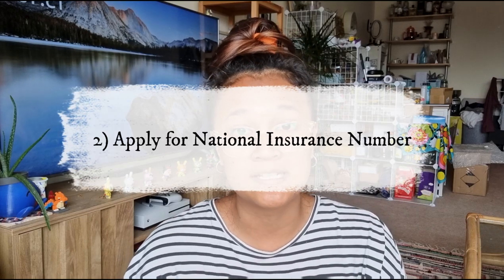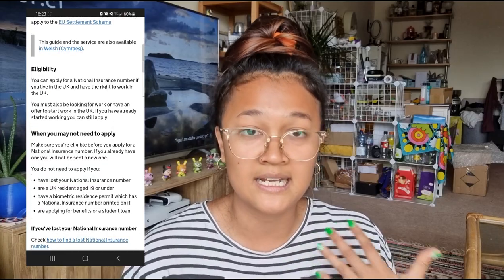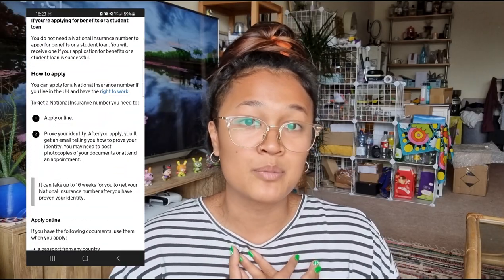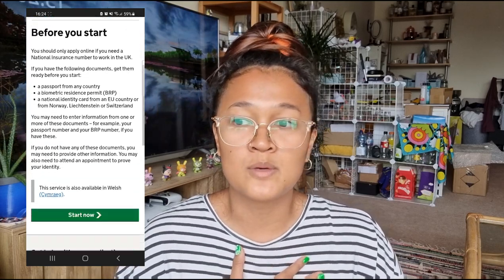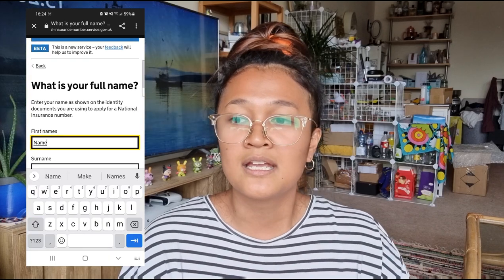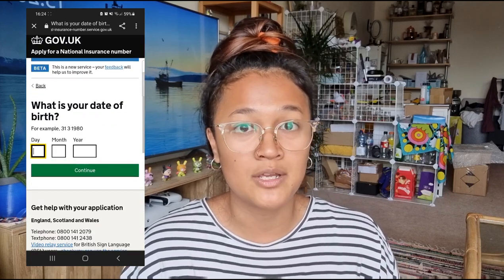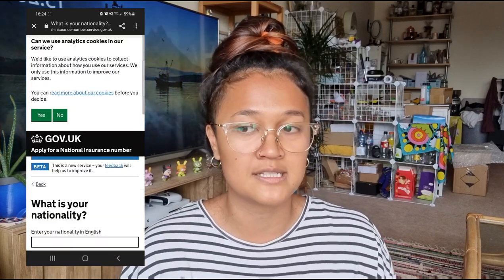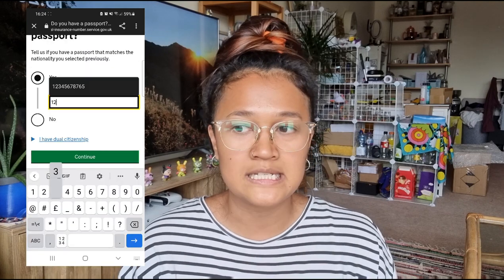The second thing you need to do is apply for a National Insurance Number. If you want to work in the UK, you need one. It allows the government to track your taxes. As a self-employed person I need it to do my own taxes, but if you're working for a company they need your National Insurance Number to process taxes through them. You can start work without one, but you must inform your employer that you've applied and are waiting.